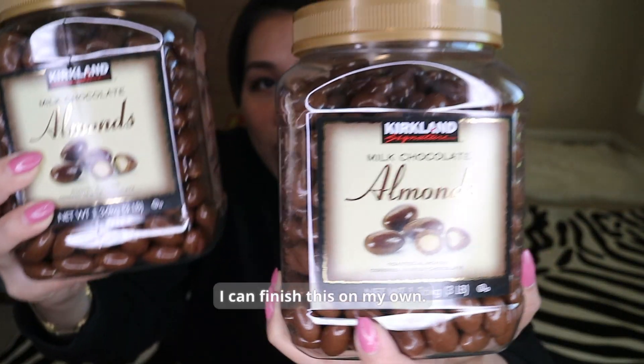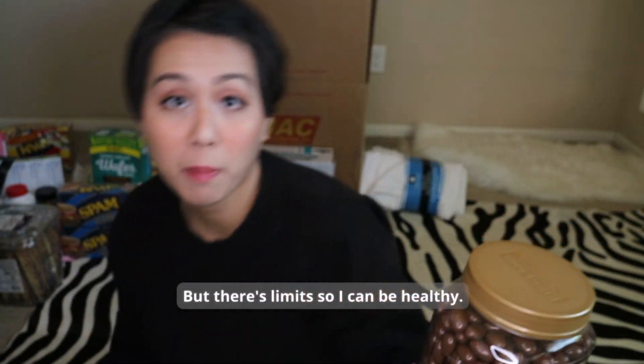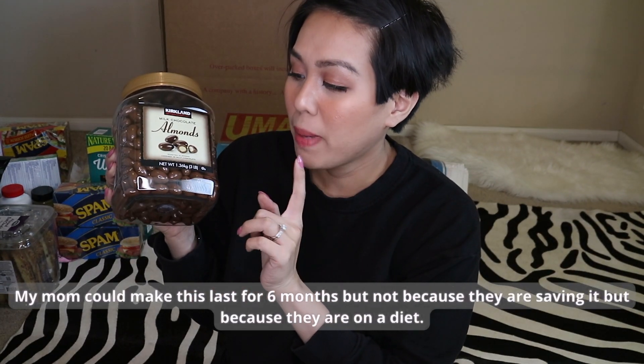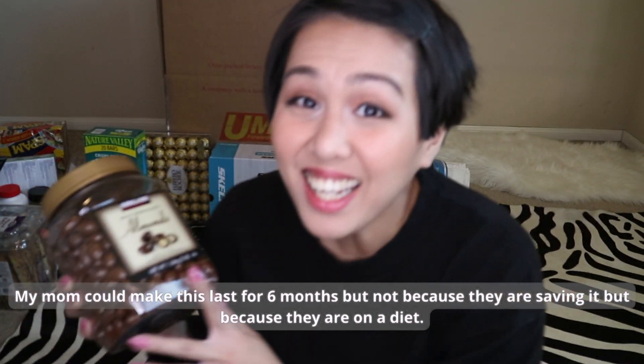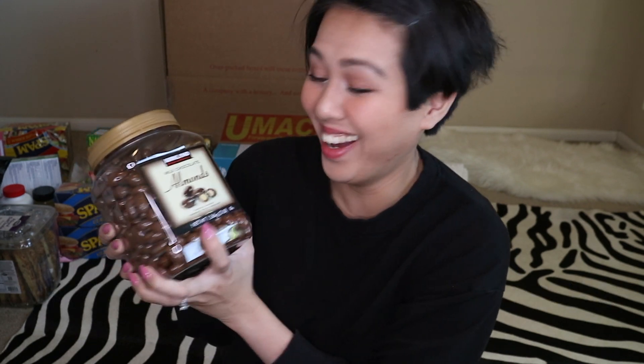Kirkland chocolates. I could actually finish these on my own, but I need to stay healthy. My mom can make these last probably six months — not because she's being frugal, but because she's on a diet. Unlike me, I'd finish them in one month.